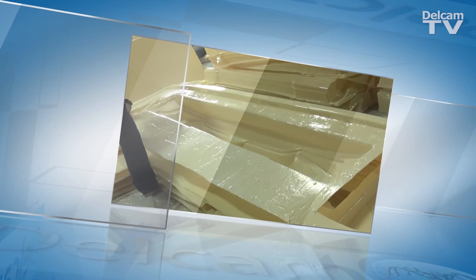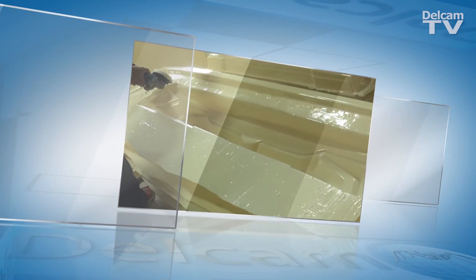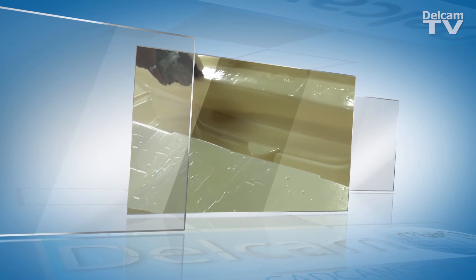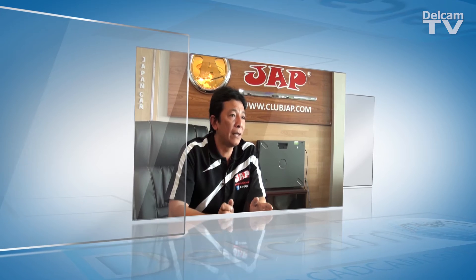JAP plans to extend the use of Dell Cam software in the manufacturing process. The next step will be to use the Dell Cam solution for trimming parts. Once that has been implemented, the company plans to use Dell Cam software to control the painting process as well.